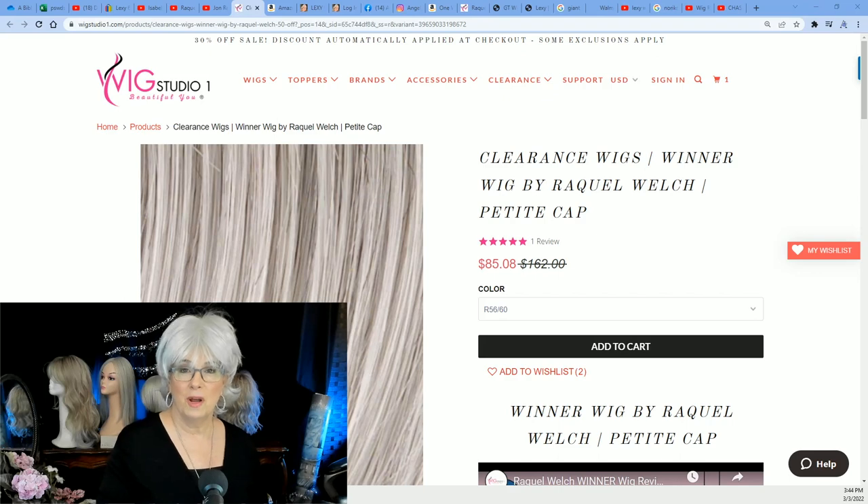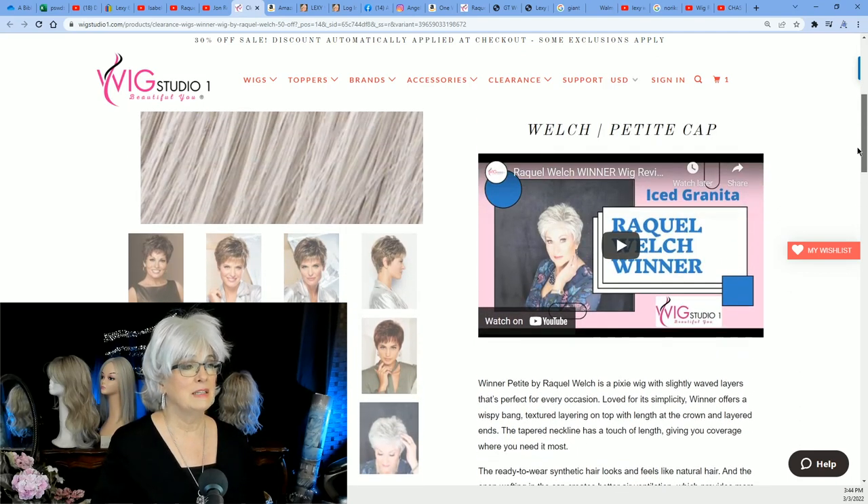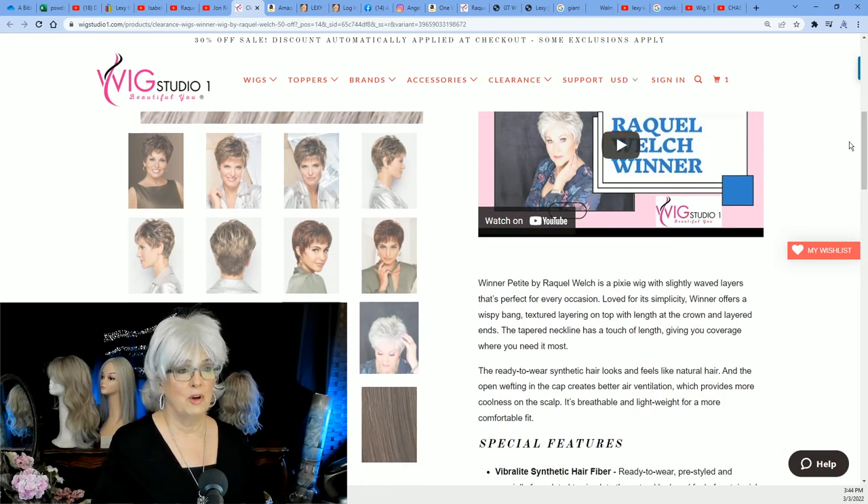As I land the plane, I want to share with you a wig that's a great value that I found today over at Wig Studio One, one of my favorite places to shop. It is a clearance wig today, March 3rd, 2022. So if you like what you're seeing here, don't wait — it will be gone. And it is in color 5660, everyone. It has a petite cap, so if you're average to large you will not like this, but if you're petite this is going to be a great wig for you. It was reviewed by Crazy Wig Lady, and I'll put the link below.